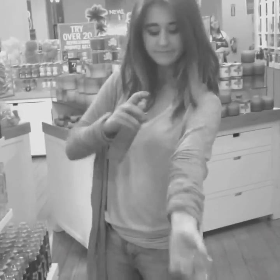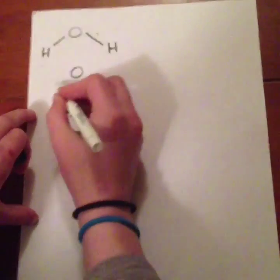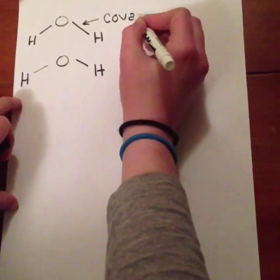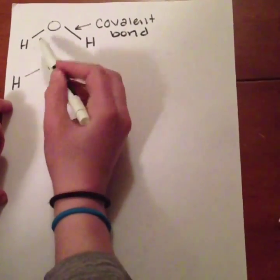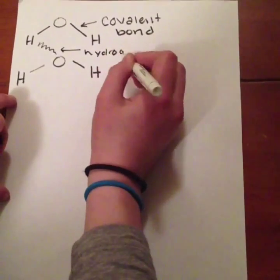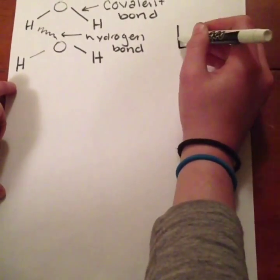Why do perfume molecules smell and molecules such as water don't? Let's take a look at water, which doesn't have a strong smell. Water has two covalent bonds with hydrogen. When two water molecules are next to each other, they form strong hydrogen bonds. If we had a cup of water, all of those water molecules would stay attracted to each other and stay where they are in a liquid.